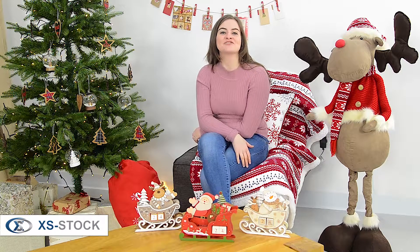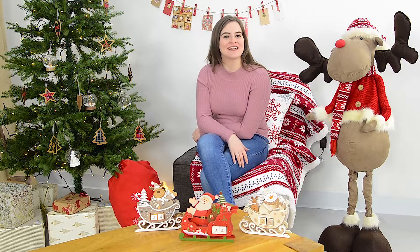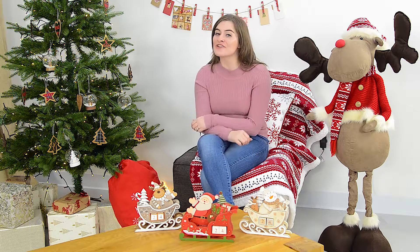Hi, I'm Hazel with XS Stock. If you're looking for a unique way to count down the days until Santa comes, then take a look at our wooden advent calendars.